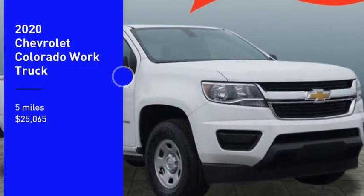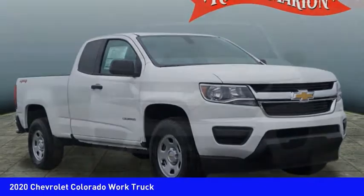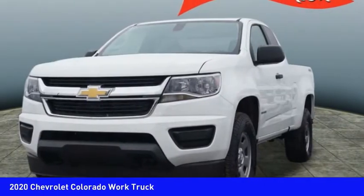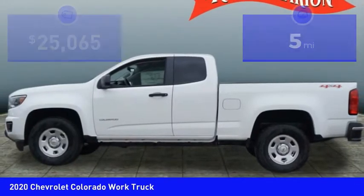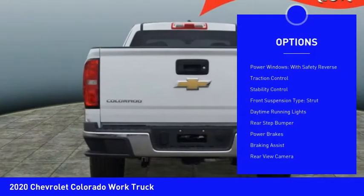Come test drive the 2020 Colorado — great hauling capability, powerful, rugged, and at a great Chevy price. Colorado is priced below $30,000. This vehicle has less than 100 miles. Here are some of this vehicle's great options.